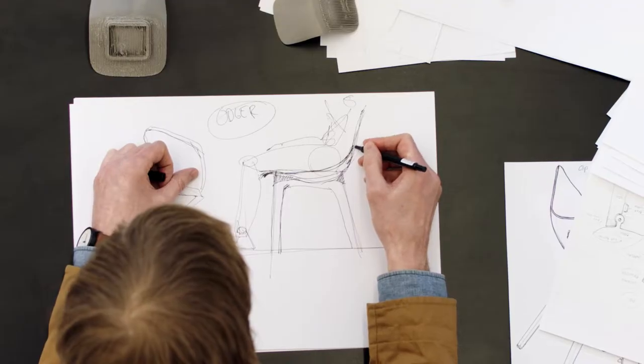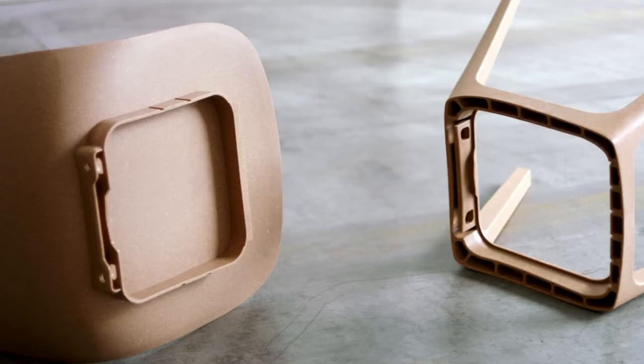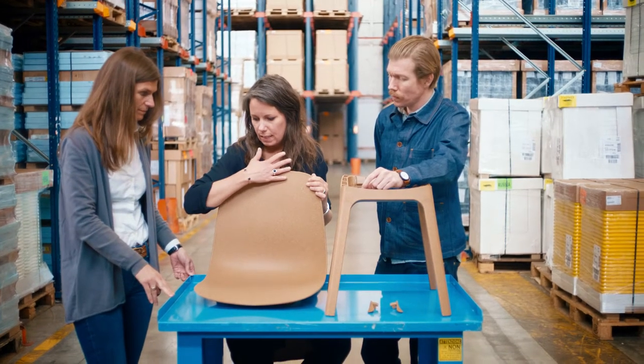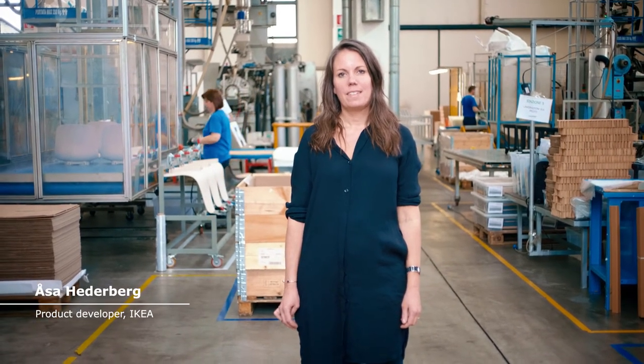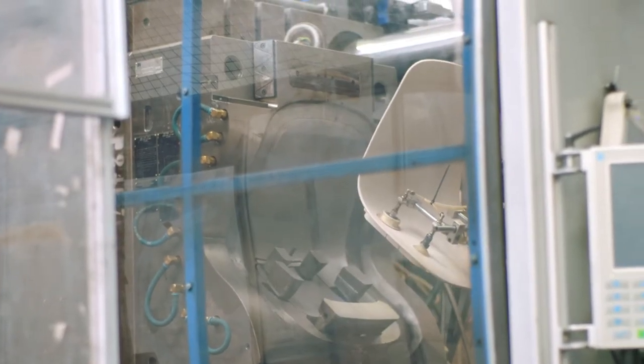We knew that we were going to do a chair that would work for a lot of people. We definitely did more tests than usual in this project, especially when it comes to comfort. We wanted to have something that was great to sit in for as many people as ever possible, because if the size of the seat is more generous, then you also sit better.